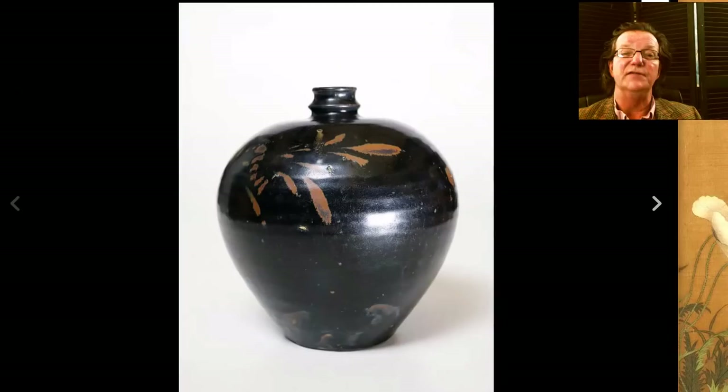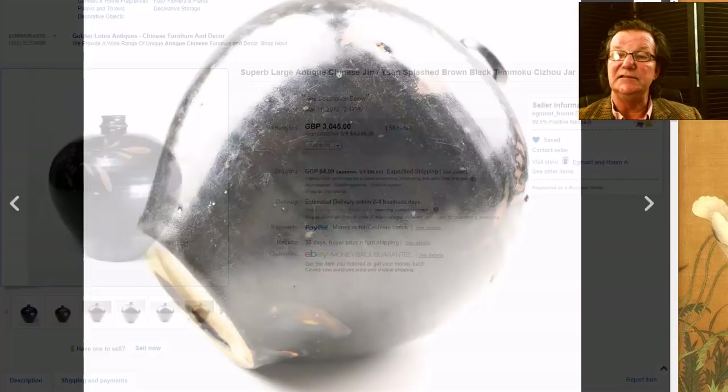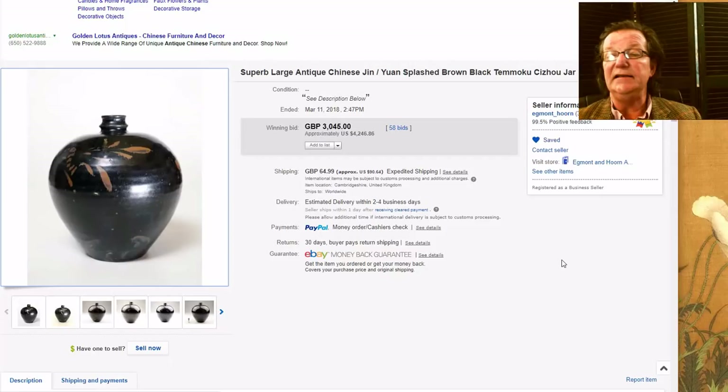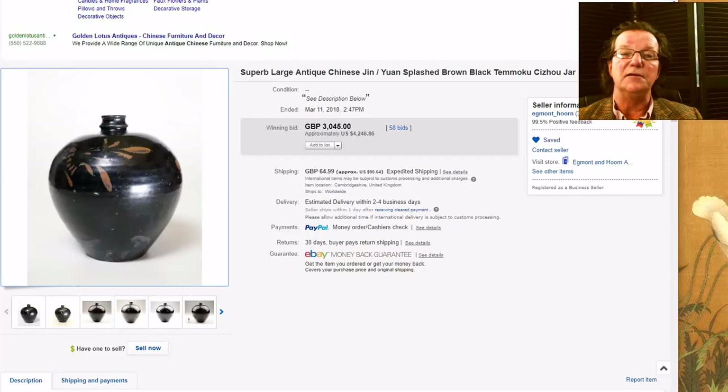Then there was this nice Jin black-glazed temmoku glaze with iron-decorated bottle — a nice thing. I liked the way the neck was formed, with a nice swollen big body and a good-looking foot rim. You can see bits of wear as you often see on these. It brought $4,246. This was Egremont Horn — he dated it as Jin dynasty, which is a safe range to date it. A nice looking pot with nicely done decoration.